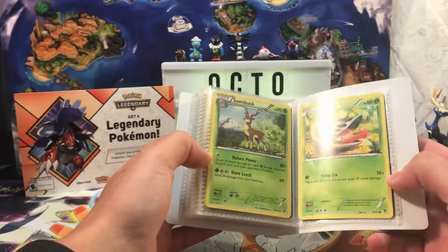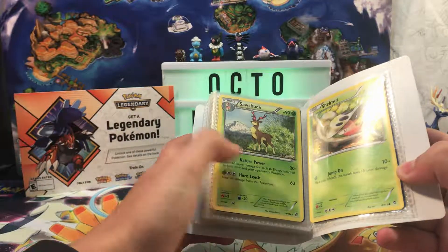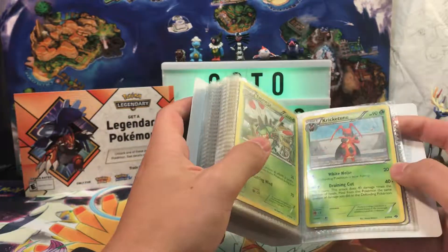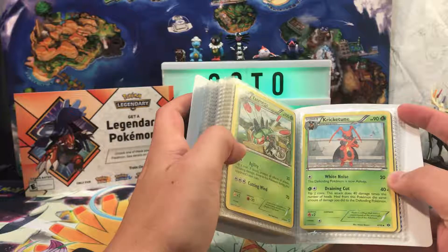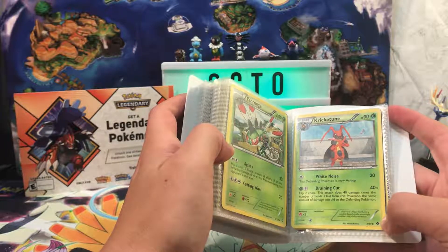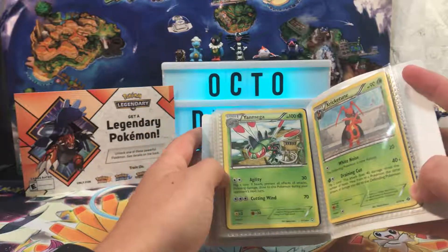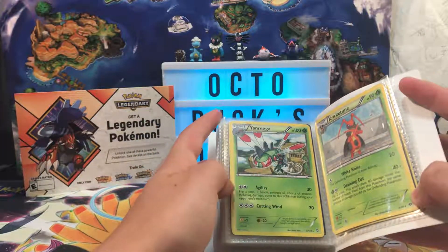Shelmet from Furious Fists. We've got Sawsbuck, a rare from the Black and White base set — that's pretty old, 2011. We've got Kricketune. I want to say Next Destinies. Comment in the comment section below what this Kricketune is from. I have no clue. Another rare in Yanmega.